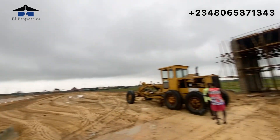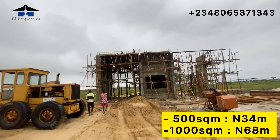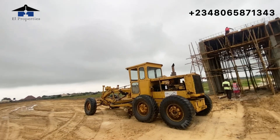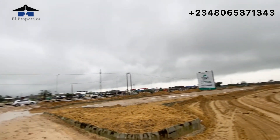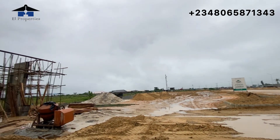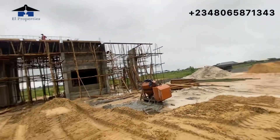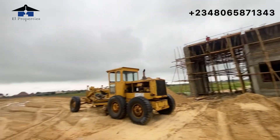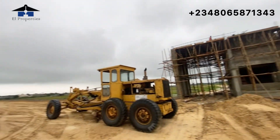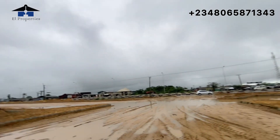The gatehouse is currently undergoing major construction and before the end of August we must have completed the gatehouse and interlocked all these areas to make it better and more presentable. Smart investors, we have 500 square meters and 1000 square meters selling here — the prices are displayed on your screen. As a smart investor buying here, you have a high chance of making more than 100% return on investment.